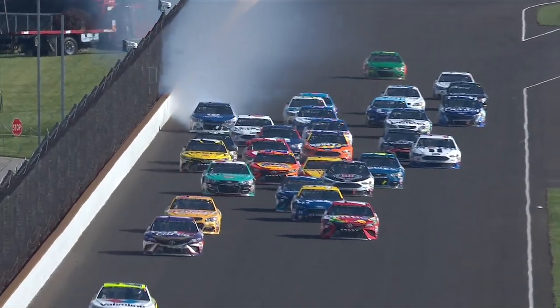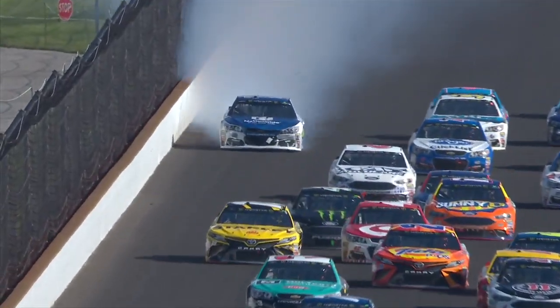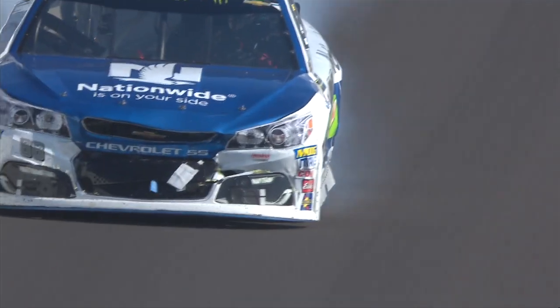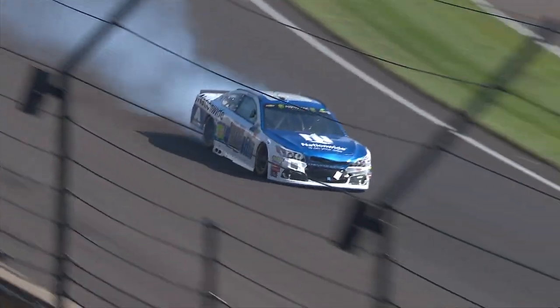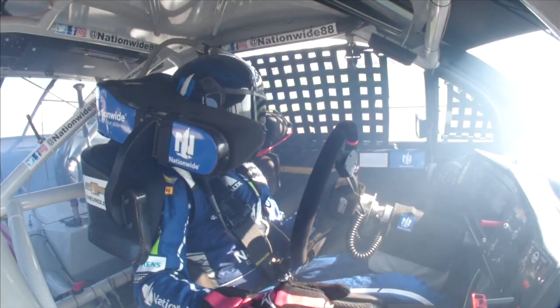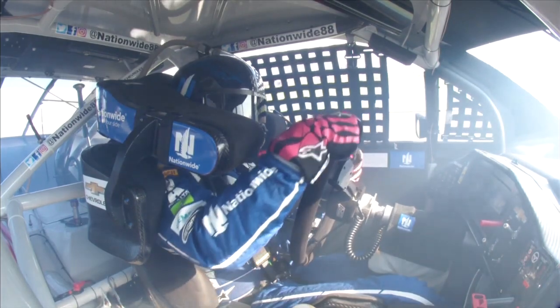A lot of smoke rolling out. Looks like the 88. Smoke coming out the back, running two in the back. You can see the damage to the nose — heavy, heavy damage to the left front. Caution comes out again. The radiator for the 88. His final Brickyard 400 appearance is going to end early.